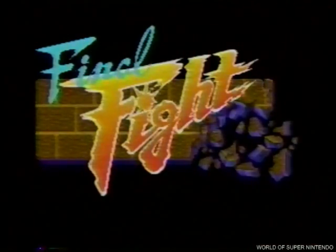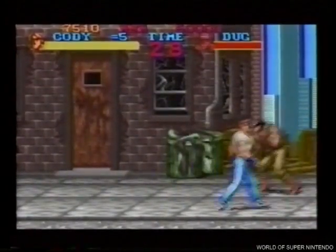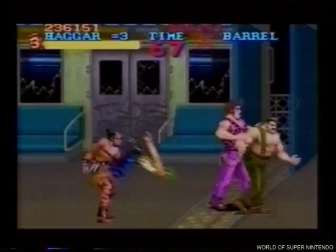Final Fight es una aventura definitiva. Con el sabio manejo de tu mando de control podrás eliminar a los tipos más indeseables de los barrios bajos de tu pantalla.